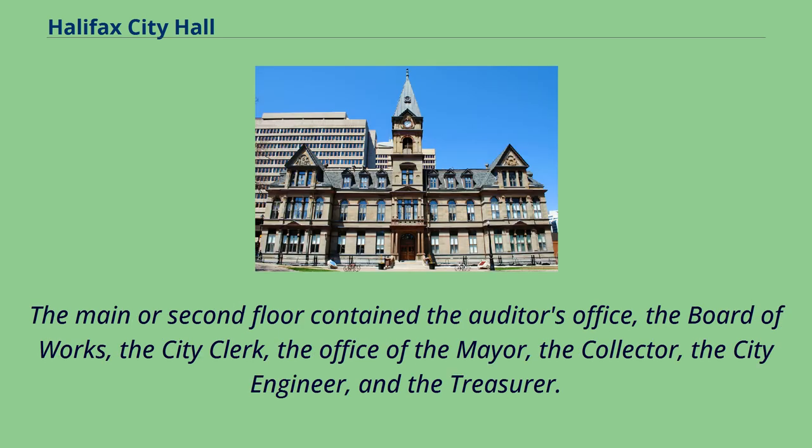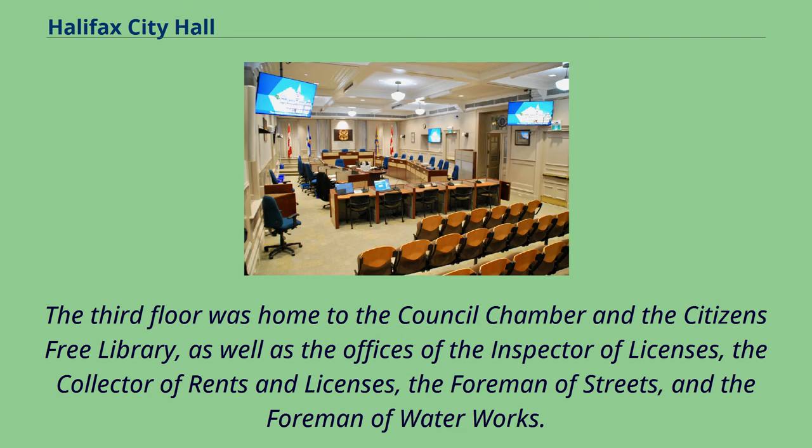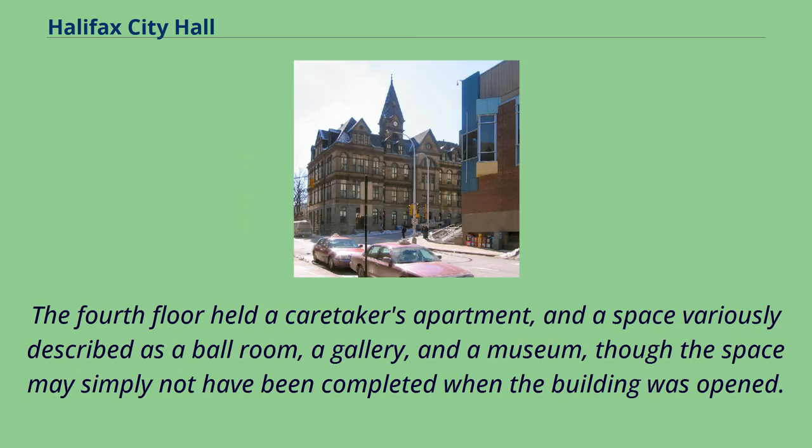The main or second floor contained the auditor's office, the board of works, the city clerk, the office of the mayor, the collector, the city engineer, and the treasurer. The third floor was home to the council chamber and the citizens' free library, as well as the offices of the inspector of licenses, the collector of rents and licenses, the foreman of streets, and the foreman of water works. The fourth floor held a caretaker's apartment and a space variously described as a ballroom, a gallery, and a museum, though the space may simply not have been completed when the building was opened.